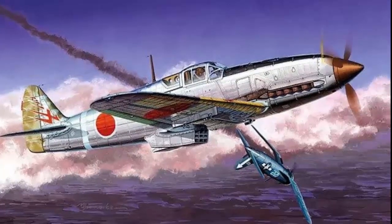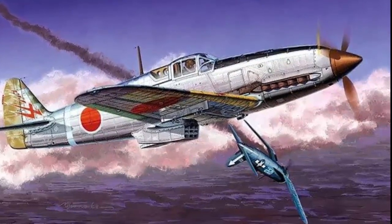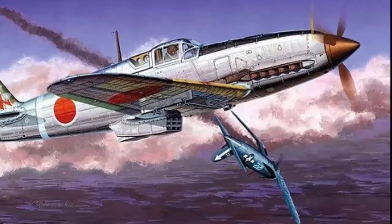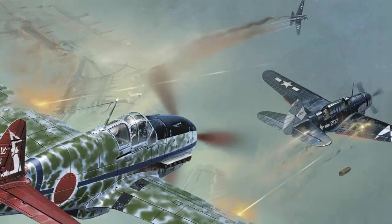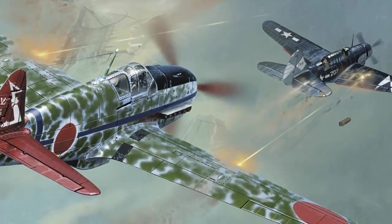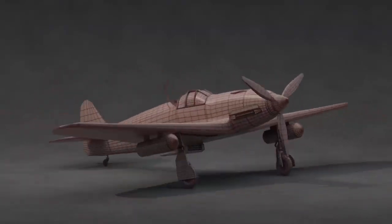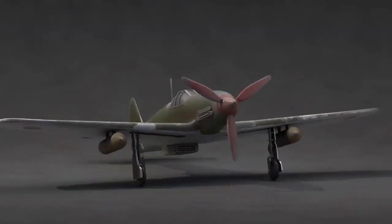During World War II, the Kawasaki Hien was an important military aircraft, securing Japanese territory and sustaining air dominance. Its sophisticated design, strong engine, and outstanding combat capabilities made an indelible mark on the battlefield. Despite obstacles and limits, the aircraft was critical in defense, aerial combat against enemy fighters, and ground support operations. The pilots' passion and ability in flying the aircraft cannot be overstated — their training and bravery enabled them to fully utilize the combat capabilities of the Kawasaki Hien, considerably improving its effectiveness. Several restored Kawasaki Hien planes may still be seen in museums and private collections today, serving as a reminder of Japan's aviation past, and continuing to enthrall aviation fans and historians.